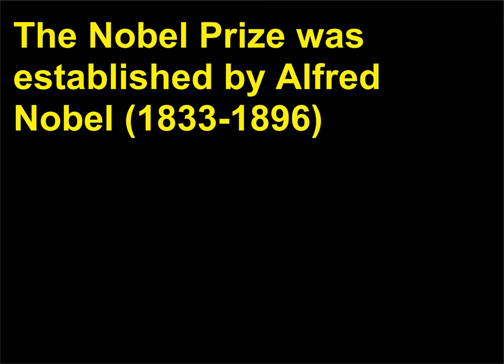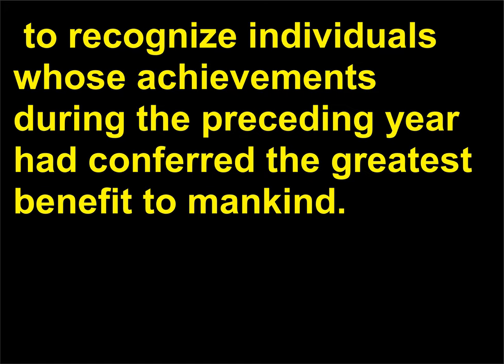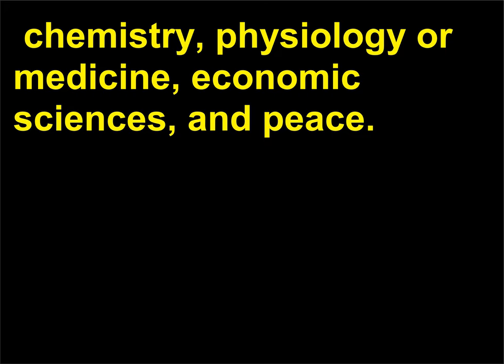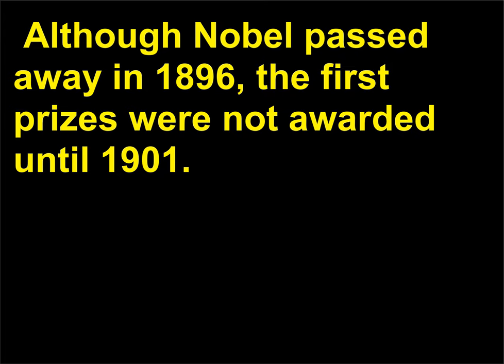The Nobel Prize was established by Alfred Nobel (1833–1896) to recognize individuals whose achievements during the preceding year had conferred the greatest benefit to mankind. Five prizes were to be conferred each year in the areas of physics, chemistry, physiology or medicine, economic sciences, and peace. Although Nobel passed away in 1896, the first prizes were not awarded until 1901.